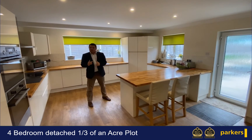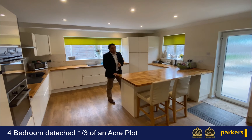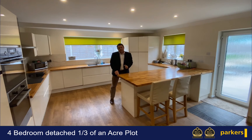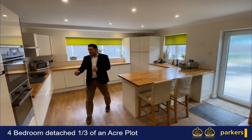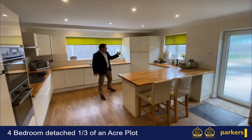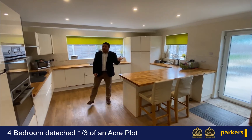Here we are in the kitchen breakfast room, refitted in December 2017. I really love the solid oak work surfaces — you can see plenty of seating area. The kitchen does come with integrated double ovens, there's a dishwasher just behind me and a fantastic larder just here. We've got rear access out to the garden and we'll go out there now.